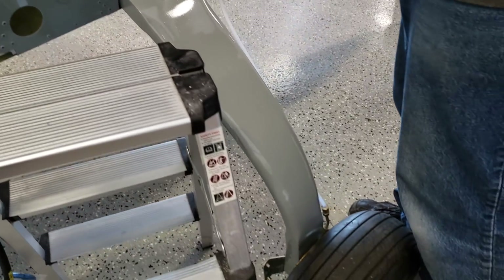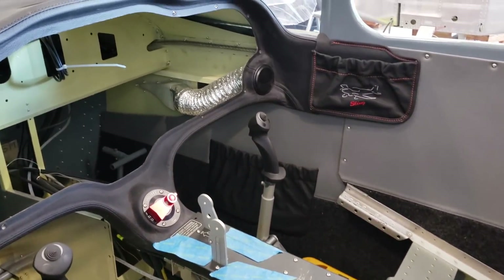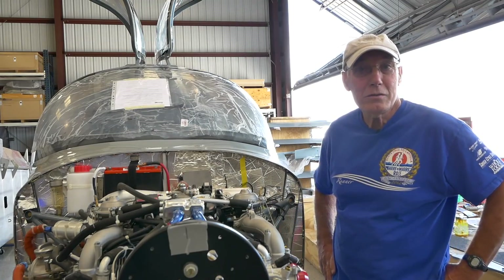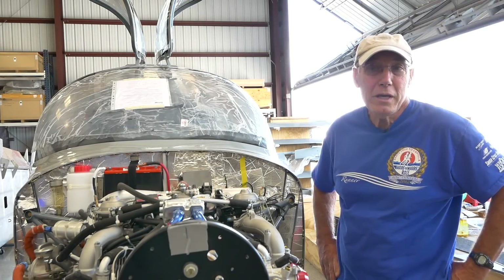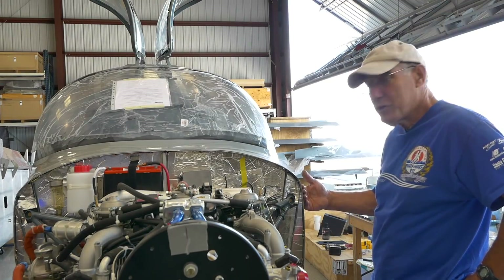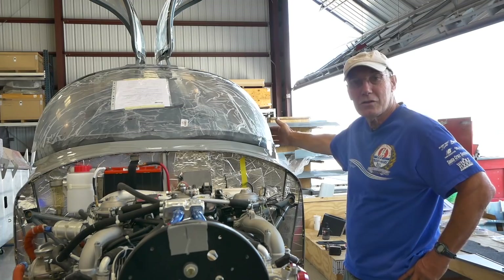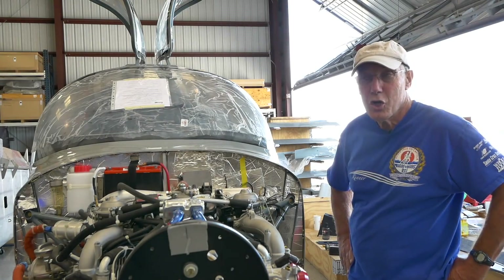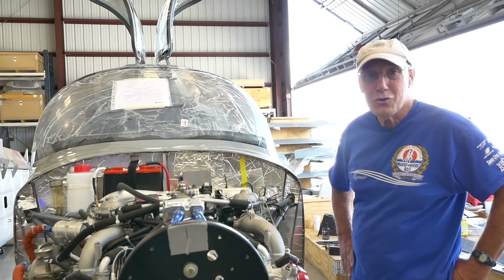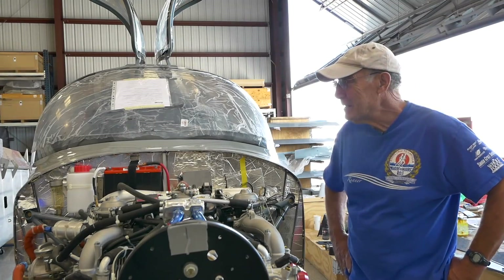They realized at some point during the build that the airframe they were basing it off of — the Sling 4 — without any changes, was going to exceed the VNE, the maximum speed for that airframe. Apparently they stopped the build, and Mike didn't really know what to do with the empennage or the fuselage, so he had Barry call me and ask if I wanted it. They had done all the work — all the rivets from the firewall to about the first third of the canopy are countersunk flush rivets. Mike didn't want to charge me; he just asked if I'd like to have it, and I said yes.